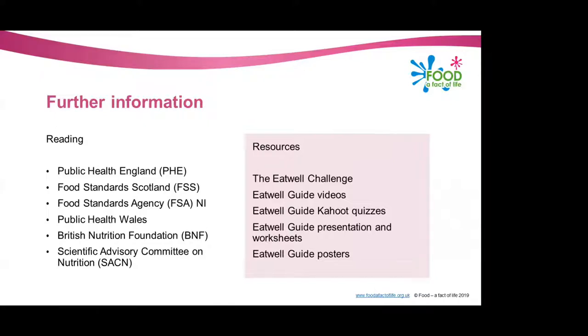We've got one Kahoot quiz specifically for the Eat Well Guide, and ones for other topics throughout the healthy eating section of the secondary area of our site. We've also got an Eat Well Guide presentation for all years, accompanying worksheets to this presentation, and Eat Well Guide posters — including a blank eat well guide poster which can be useful if pupils want to stick different foods onto it. We're going to quickly go through our Eat Well challenge, which can be found on the Food Effective Life website.